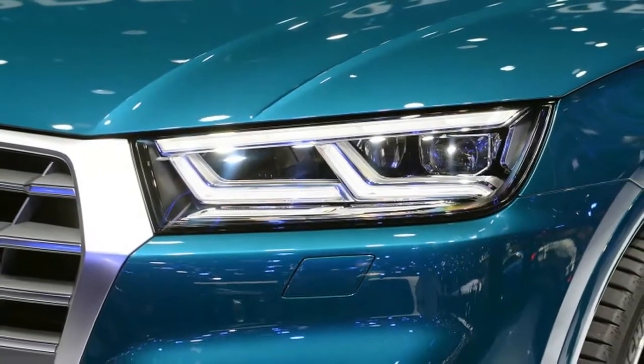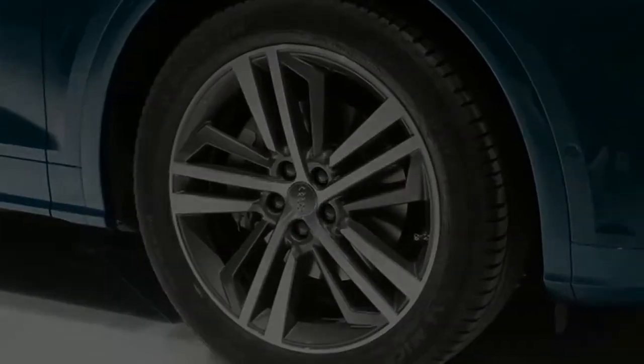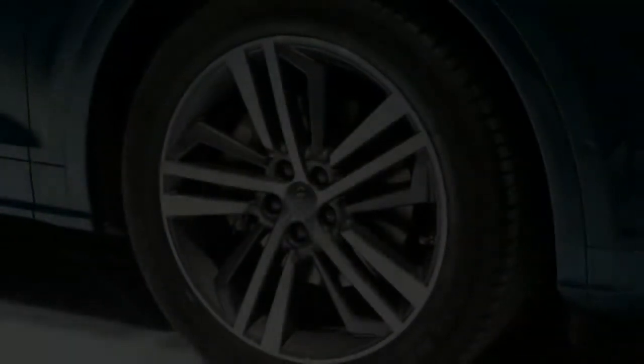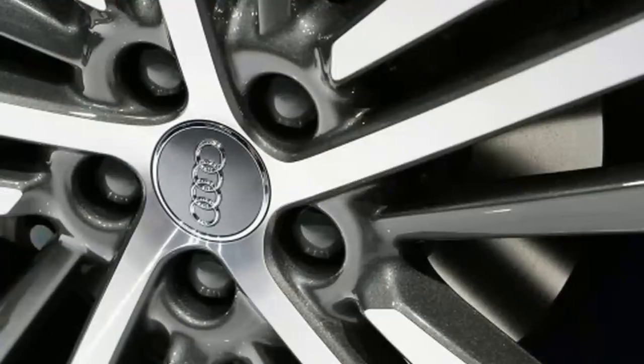We aren't really sure what Audi was going for with its two-tier rear bumper, but it doesn't work and is inarguably the worst piece of an otherwise fashionable design.